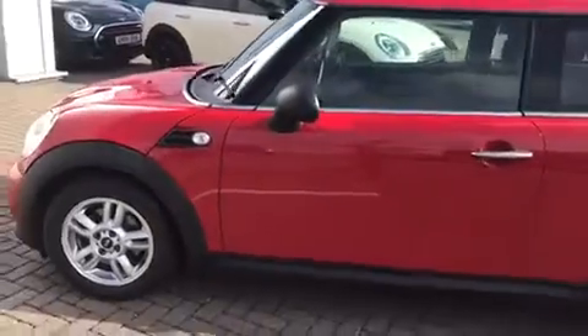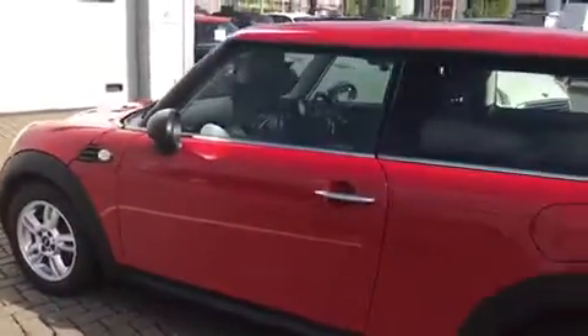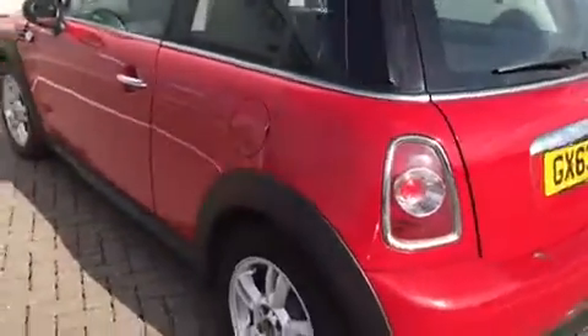So it comes with a pepper pack, 15 inch silver wheels, and of course your chilli red non-metallic paint.